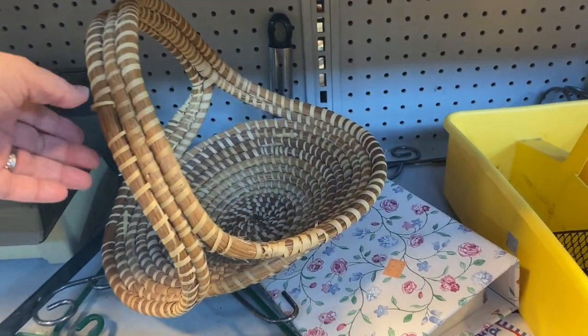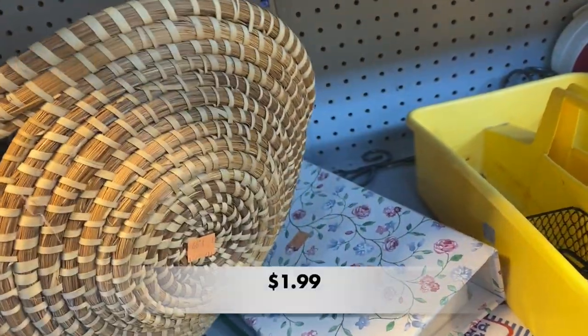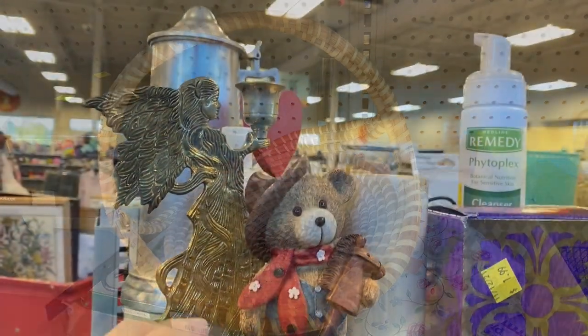This is a gorgeous sweet grass handmade basket, most likely made in the Lowcountry and the Charleston area in South Carolina. It has a few condition issues but nothing serious.